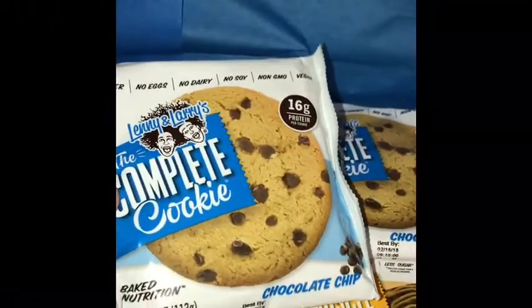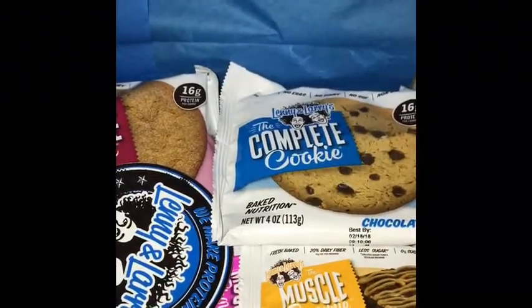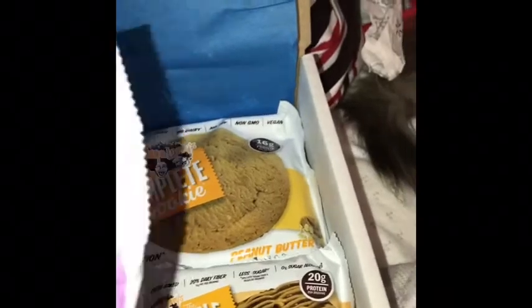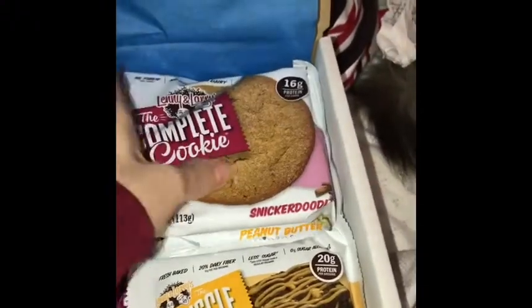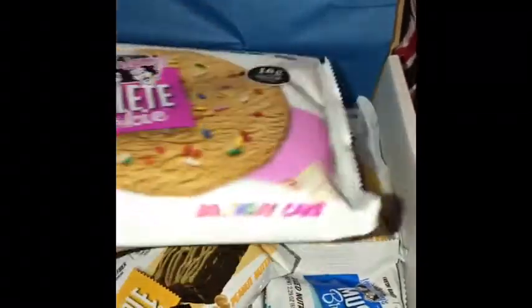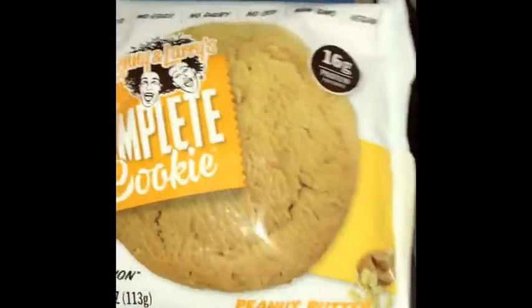So it looks like we have two of the chocolate chip cookies, and these big ones are two servings each. And another sticker! Let's see — this one is oatmeal raisin, I've never had that one. Snickerdoodle — I've had that one, I like that one. Double chocolate — never had that one. Birthday cake — I've had that one, that's really good.